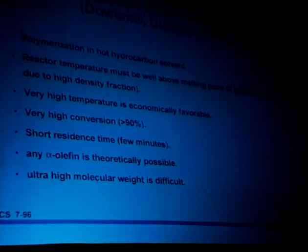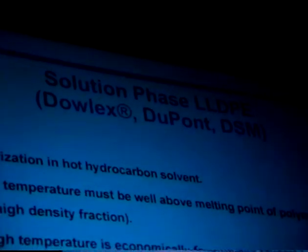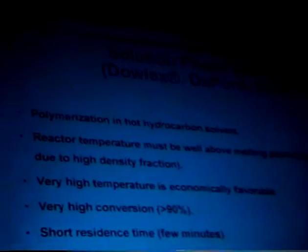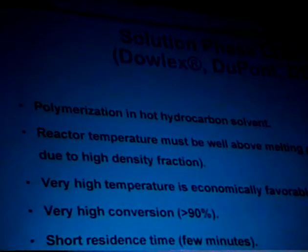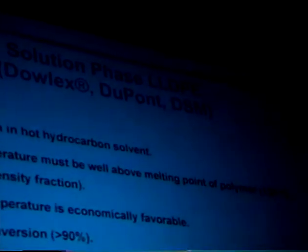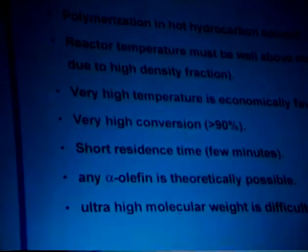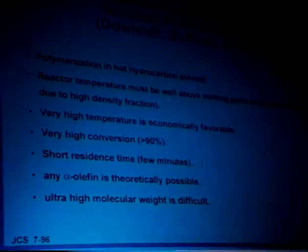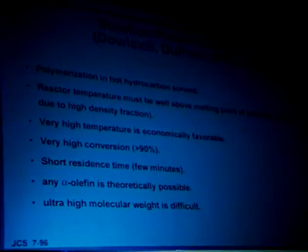We run a solution process at Dow. The process is basically polymerization in what we consider hot kerosene. An important feature is that the reactor temperature must be very high in order to stay in solution, because the polyethylene will crystallize. And believe me, if that happens in your big solution reactor, you've got a really big problem — you end up with a giant blob of polymer in the bottom that workers have to go in with chainsaws to cut out. So you definitely do not want to run at low temperature. It's economically favorable to run as hot as possible. The reactors are essentially adiabatic, so the hotter you're running, the more C-C bonds per unit time per unit reactor you're making. Also, it's easier to remove the solvent if it's inherently coming out of the reactor very hot. You can achieve very high conversion, and the amount of ethylene that needs to be recycled is very low. The residence time is very short — the catalysts get in there, do their job in a couple of minutes, and then they're dead.